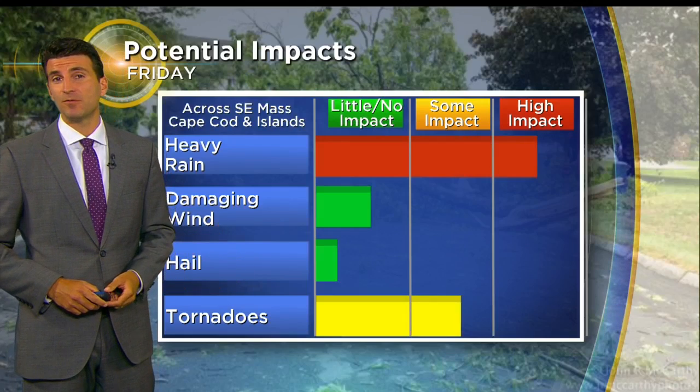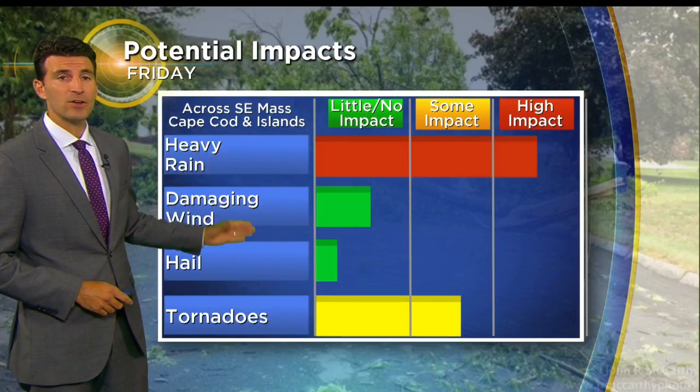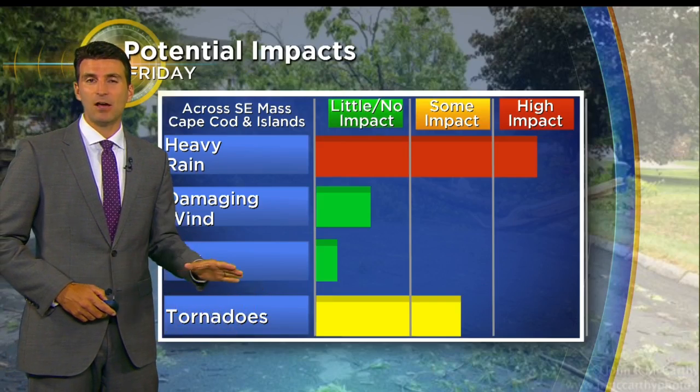So the biggest issue would be for some flash flooding on the roads with heavy rainfall. There could also be a waterspout or spin-up tornado along the south coast tomorrow if that system can get far enough northward.